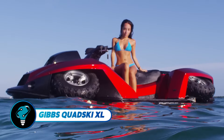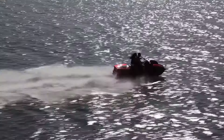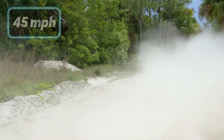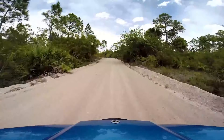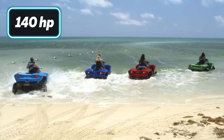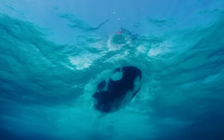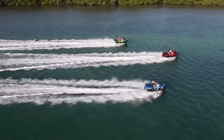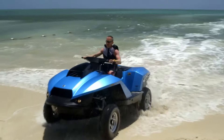The Gibbs Quad Ski XL represents cutting-edge amphibious vehicle technology, offering enhanced versatility with its larger size and greater payload capacity for two passengers. It matches the performance of previous models, reaching 45 miles per hour on land and water, and transitions between terrains in under five seconds. Powered by a 140-horsepower four-cylinder petrol engine, it features independent coil spring suspension and Gibbs HSA technology, rack and pinion steering, four-wheel disc brakes, and marine navigation lighting.